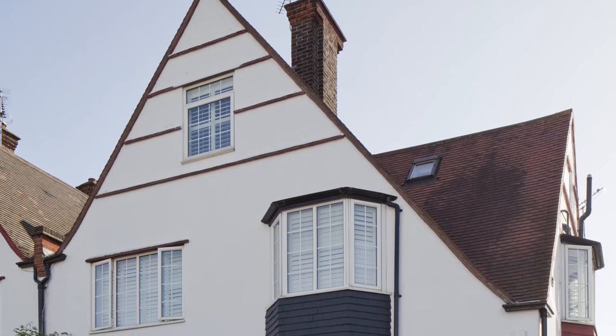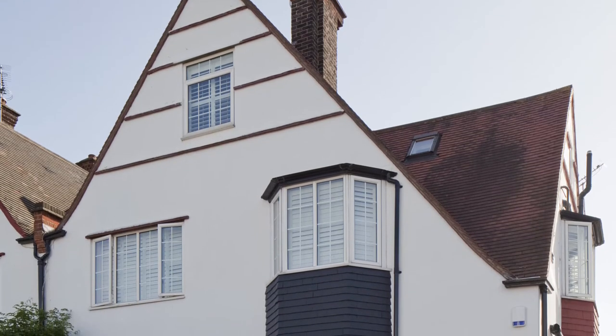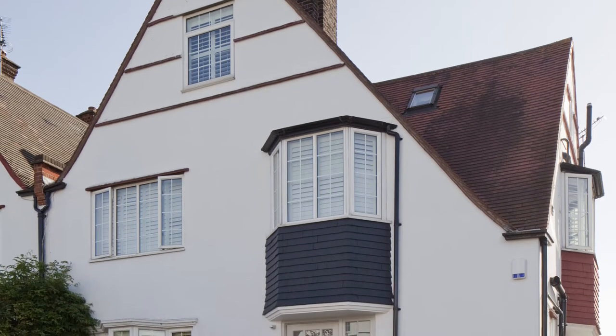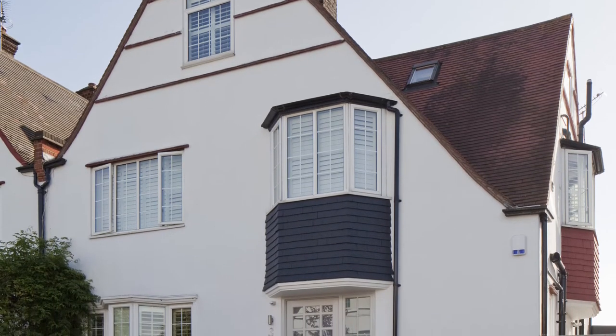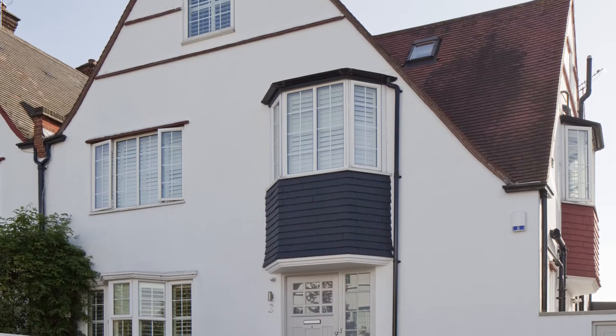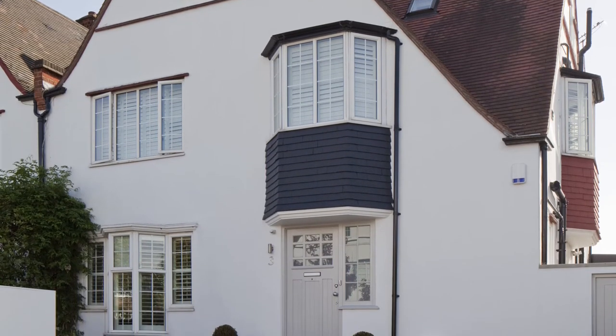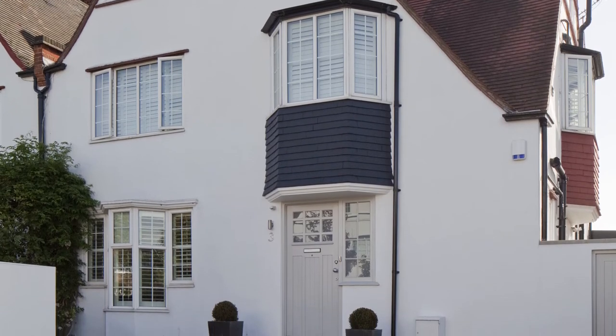Inspired by the houses back home, the Australian owner of this arts and crafts house wanted to introduce a lot more light and a feeling of openness to her London home. With the help of an architect, she has designed a fabulous rear extension encompassing linked living of kitchen, cooking and dining areas.